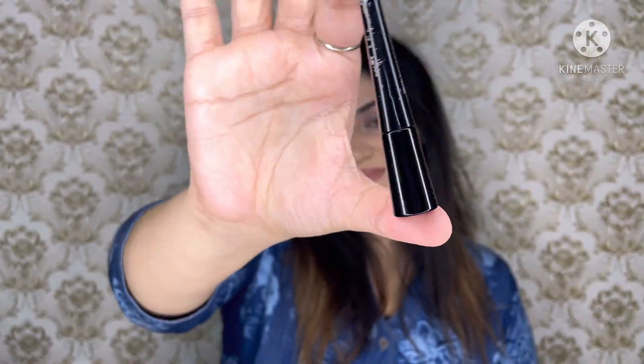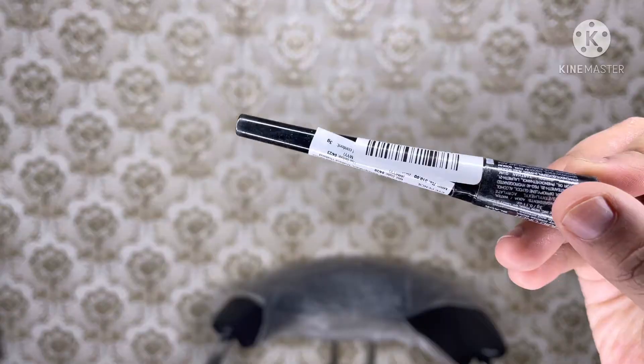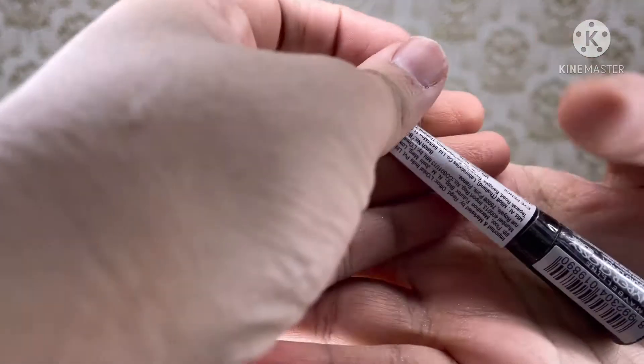Hey guys, welcome back to my YouTube channel. If you are new here, my name is Tazeen and you are watching Beauty by Taz. Today in this video I'm going to do a review about the Maybelline Hyperglossy Liquid Eyeliner. It is priced at 310 rupees.